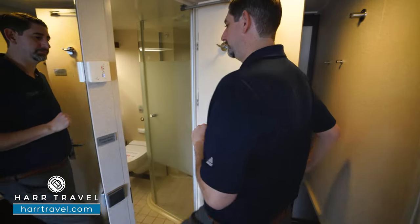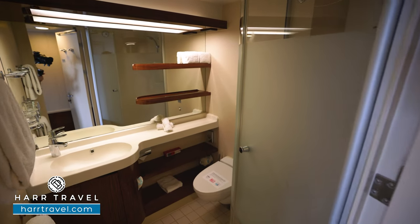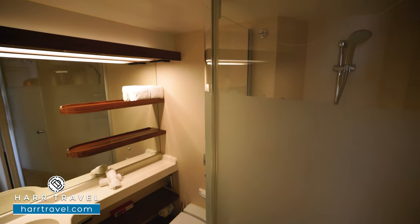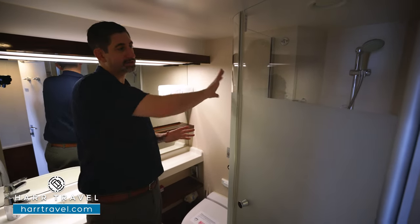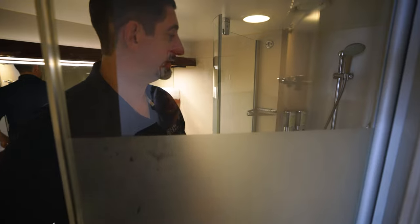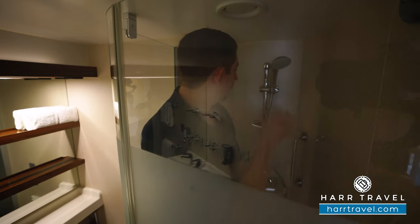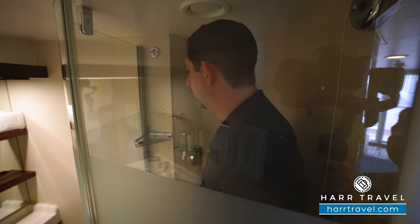Now it's a really good sized bathroom for an entry level balcony like this. You're going to have storage on the countertop, storage down below, and up above as well. The toilet's tucked just to the back there, and I wanted to point out that on the shower you're going to have this great shower door that bows out. I really appreciate that because I'm 6'6", I'm a big guy, and I fit just fine in here. You've got the adjustable shower head up and down, your bath amenities, and look for more bath amenities as well.